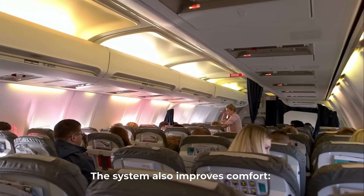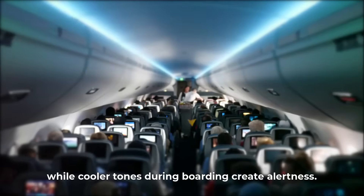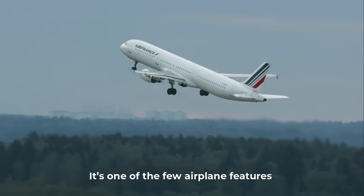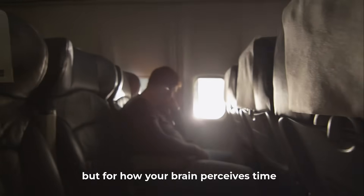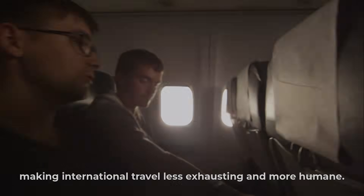The system also improves comfort — softer lighting before landing eases eye strain, while cooler tones during boarding create alertness. It's one of the few airplane features designed not for safety, but for how your brain perceives time, making international travel less exhausting and more humane.